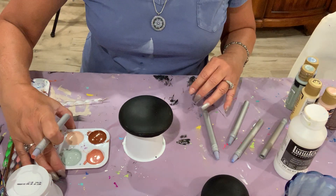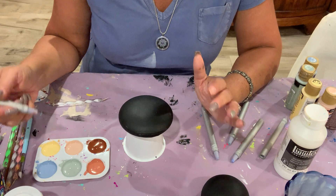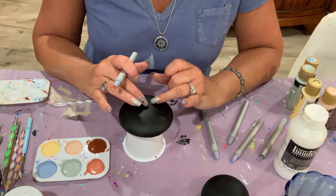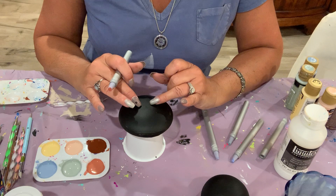Looking at my color palette, I don't think we can go wrong. These are such gorgeous colors, but when you're dotting and making concentric circles, you definitely want to vary your sizes and colors and the color contrast as well to give it visual impact.